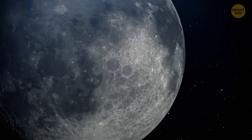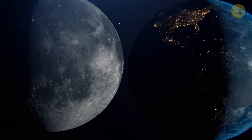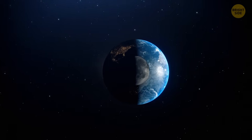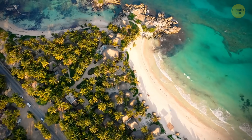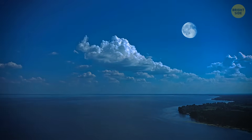It sounds horrifying, but in reality, the birth of the Moon was the best thing to ever happen to our planet. If it weren't for this beautiful satellite, all our oceans would be small puddles. Life wouldn't have appeared on Earth at all. So this is already an amazing discovery — but that's still not all.